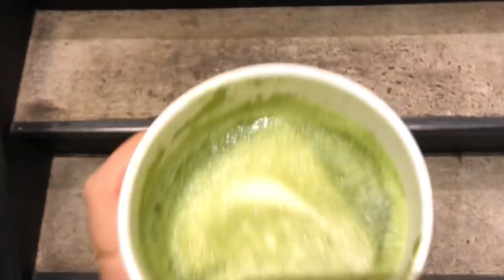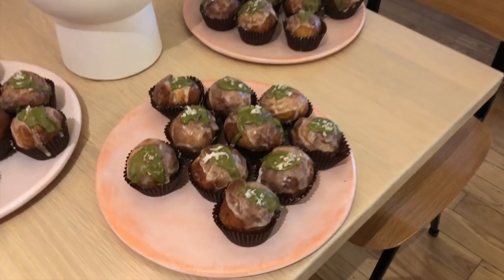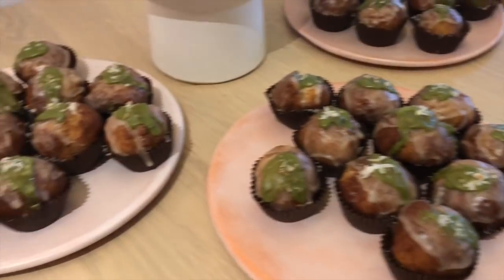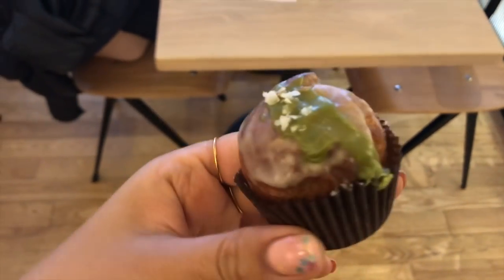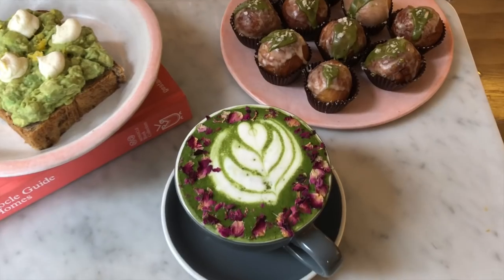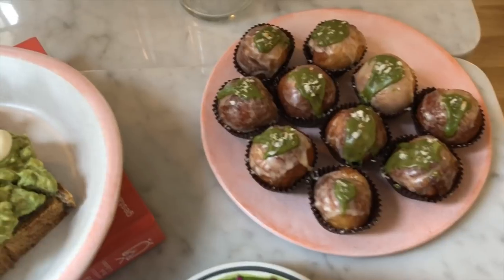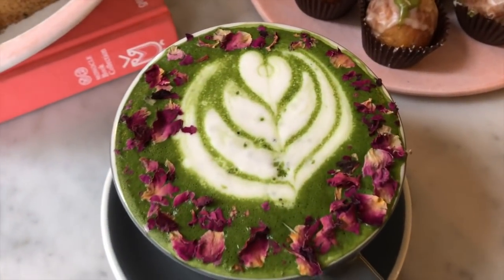We headed upstairs to check out some of the food options. They had this matcha donut bite, which was supposed to be vegan and gluten-free, but I now think was only vegan because I didn't feel too great after eating one. It was really delicious though, and tasted like matcha, which I love. Some of the other options were avocado toast, but again on non-gluten-free bread, and this beautiful rose latte.